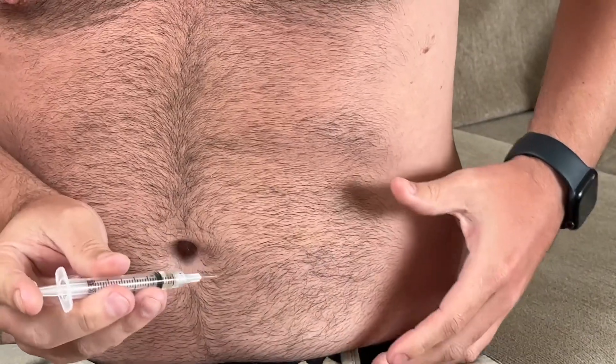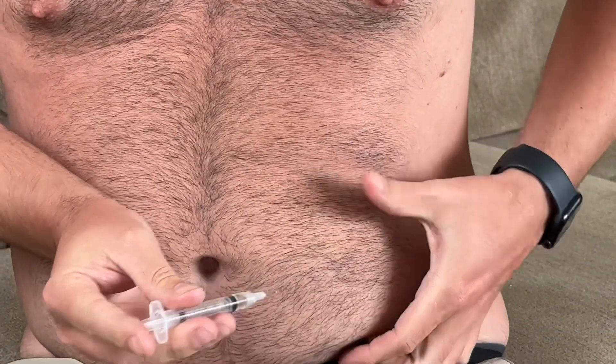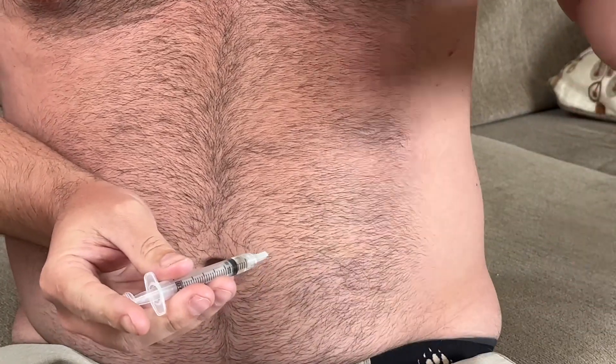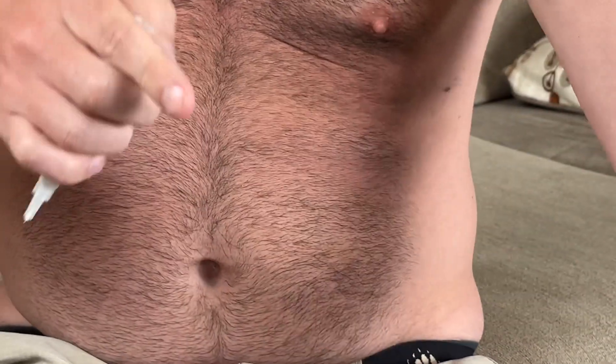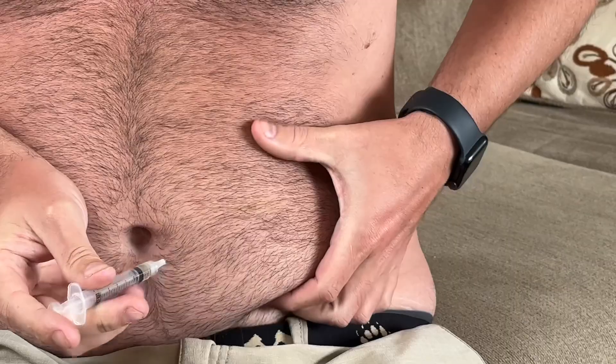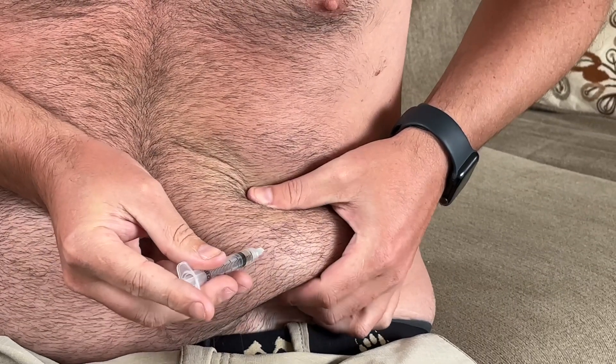So here we are. You can see how small that is. I've already alcoholed the area. I'm going to grab a clean swab just in case there's a little bit of blood. But here we go.